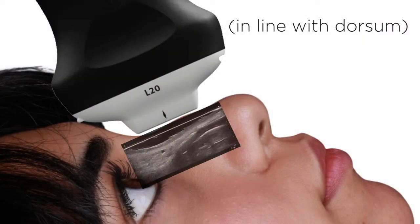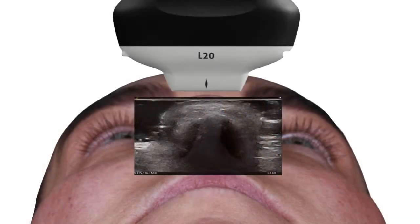With the transducer in line with the nose, the whole thing looks like this. Here you can see the cross-section of the nose down the midline and the scanning depth. If we turn it the other way around, so horizontally across the nose, it looks like this. Although I don't use this view often unless checking for vessels, as the resolution on a handheld ultrasound has its limitations. So I'm going to show you images in the first orientation today — in line with the nose.